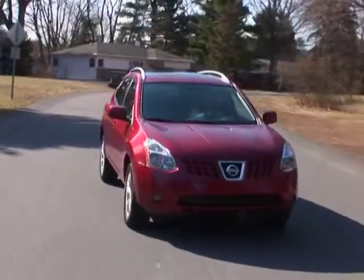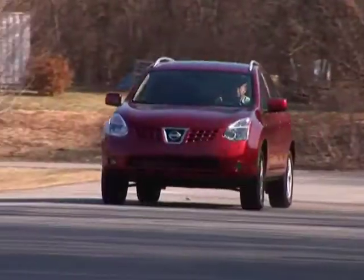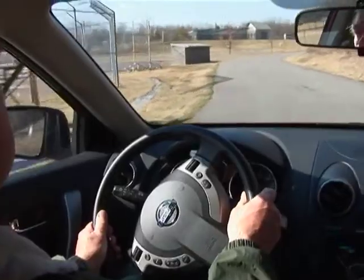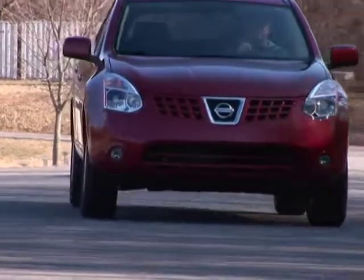The Rogue is backed by a five-year, 60,000-mile powertrain warranty. The 2010 Nissan Rogue offers the versatility and handling of an all-wheel drive crossover and adds the smooth road-going ride that comes from sharing its underpinnings with a well-designed compact sedan.